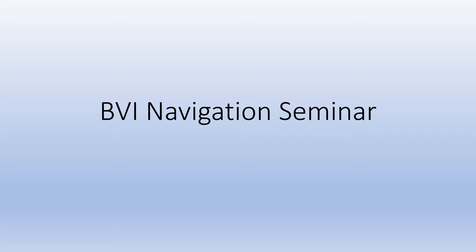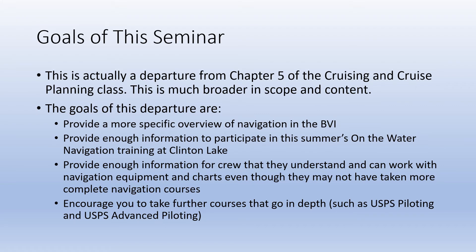Welcome to the BVI Navigation Seminar. We are actually departing from what's in Chapter 5 of the Cruising and Cruise Planning class and going to go into a much broader scope and content.